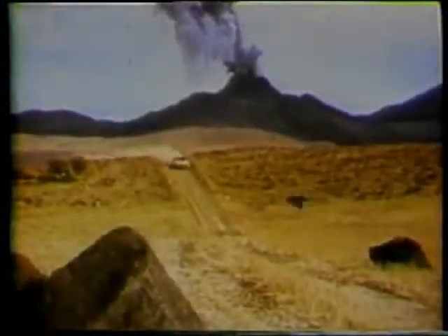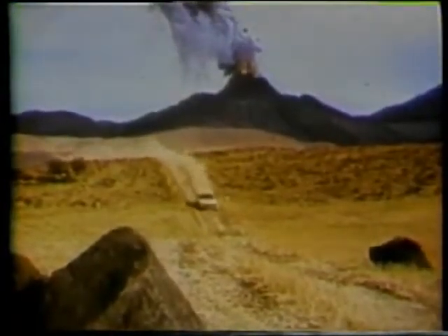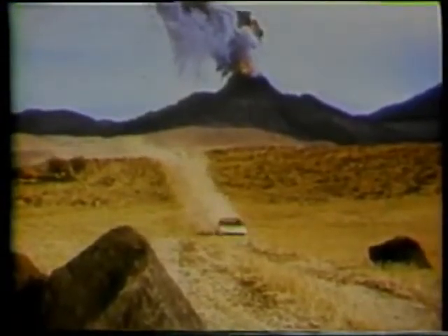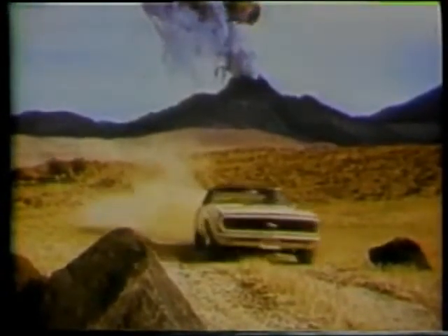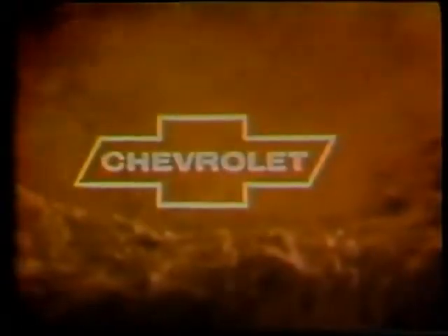Add whatever you can handle — like hideaway headlights, big car engines. Camaro. Lean and molten. Camaro. At your Chevrolet dealers now.